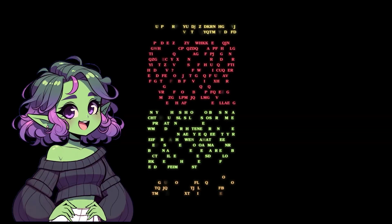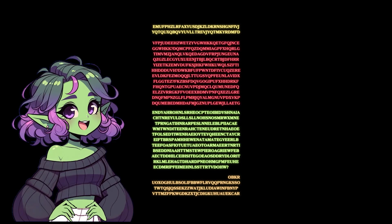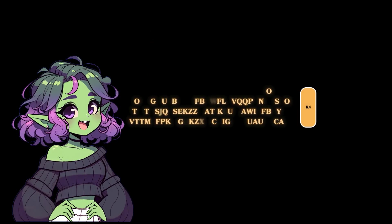Here's how Kryptos works. The sculpture features four distinct blocks of encrypted text — 865 letters in total. Each block is commonly known as K1, K2, K3, and K4. But that fourth segment, K4? It is basically the giant middle finger pointed directly at cryptographers everywhere.